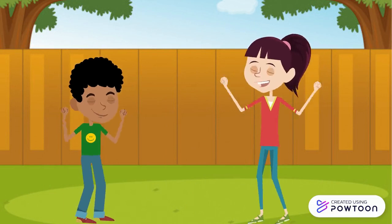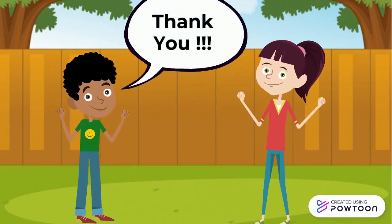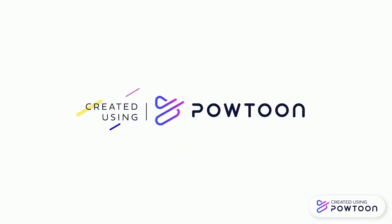Now I understood the whole concept behind it. Thank you, Neha. You're welcome, Kishan.